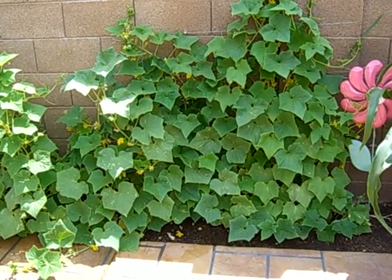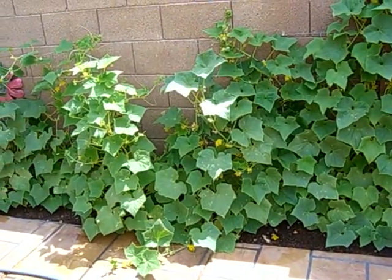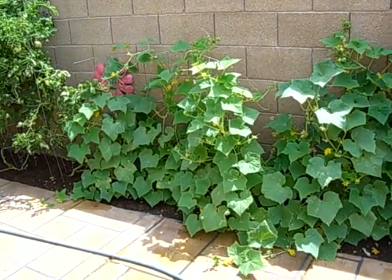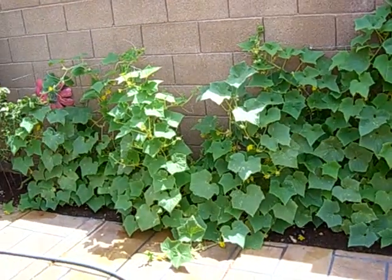Hello, this is Claire with Gilbert Gardens and I have an exciting update for today. These are my cucumber plants and they've grown really big and they have a lot of flowers on them, but the problem was they were mostly male flowers.